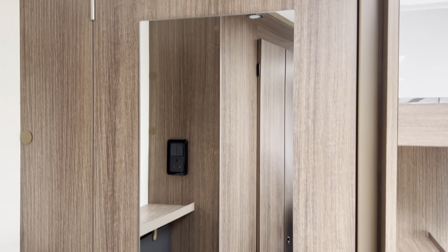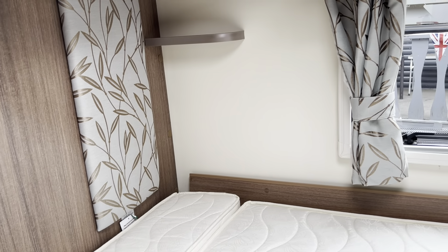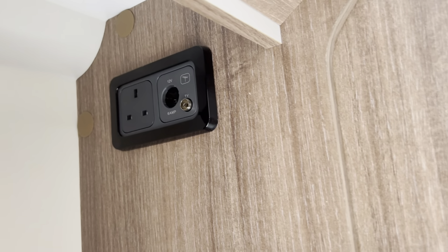There's a little vanity mirror on the back of the washroom door. This is a very, very spacious caravan. There's a nice little area where you could fit your television bracket, as you've got sockets and aerial points.